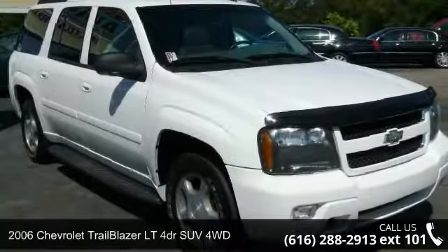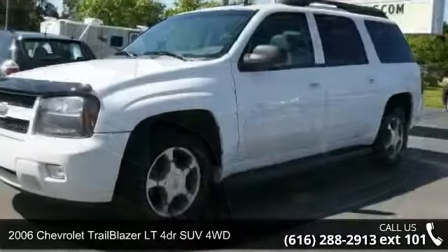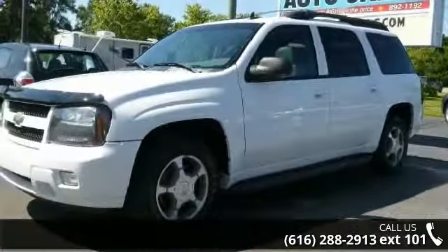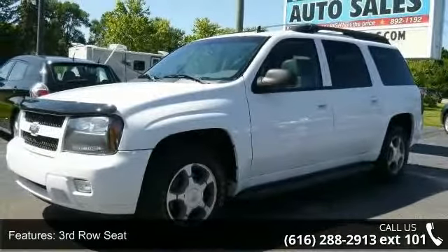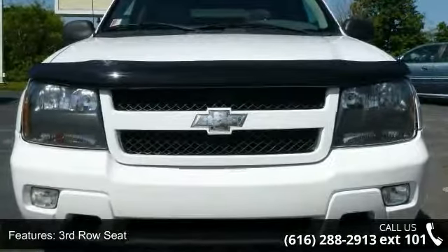Check out this 2006 Chevrolet Trailblazer. If you are looking for a first-rate auto, this one could be yours today. This vehicle comes with a reliable six-cylinder engine connected to a smooth shifting automatic transmission.